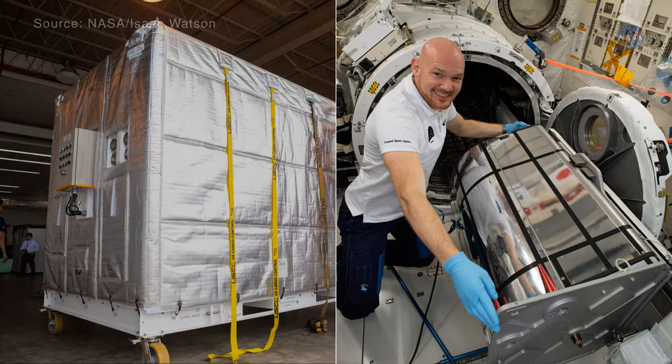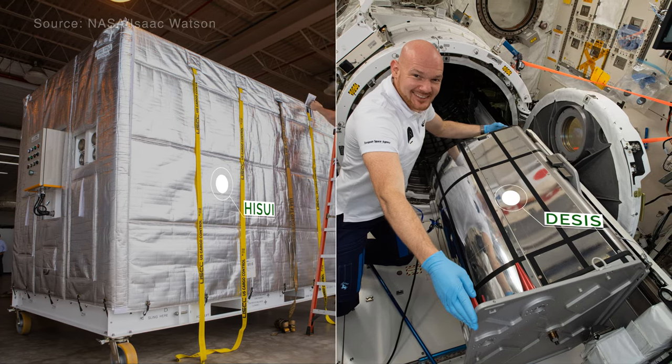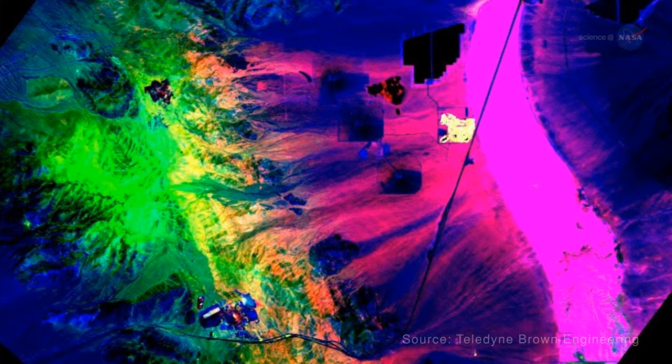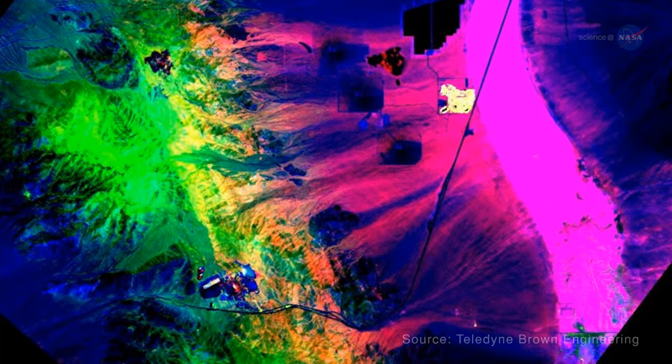Through the use of two cutting-edge spectral imagers on the station — HISUI and DESIS — researchers have access to highly detailed information on materials across Earth's surface, from identifying minerals and rock types to distinguishing between plant species.